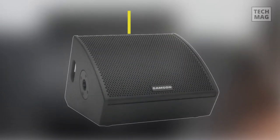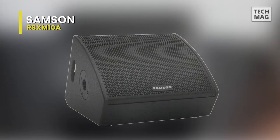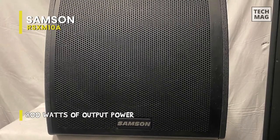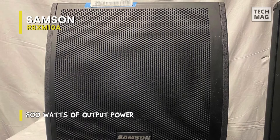Samson RSXM-10A. This two-way active stage monitor brings exceptional monitoring versatility, ultra-efficient class D power, and the durability of all wood cabinet construction to touring musicians, DJs, front-of-house engineers, and live sound professionals.